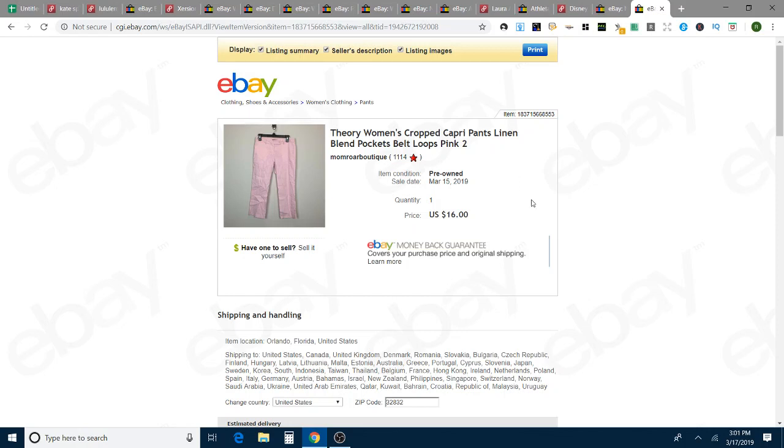Theory cropped capri pants. I took an offer for $16, lower than I wanted to, but this was before I got the steamer. They were somewhat wrinkled and I really didn't want to deal with it, so I just took the pictures and put them up. At this point I just took the offer for $16, and those took 11 days to sell on eBay.